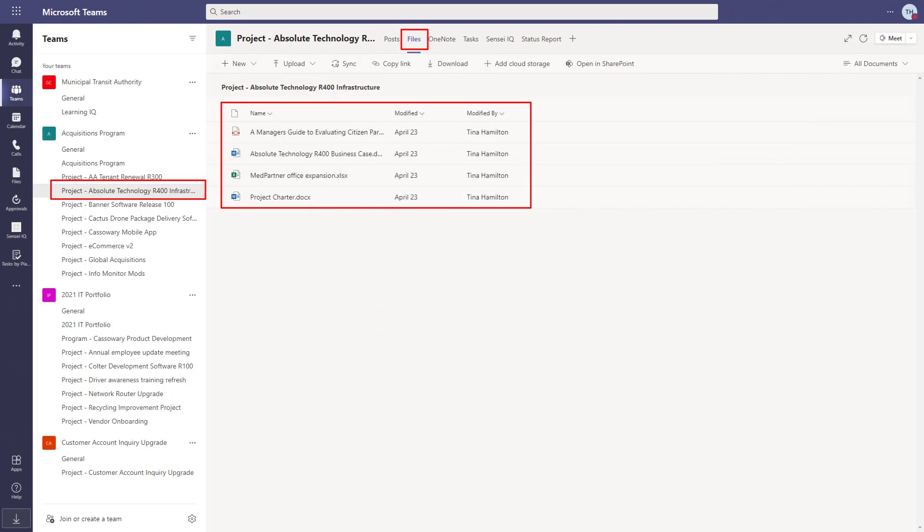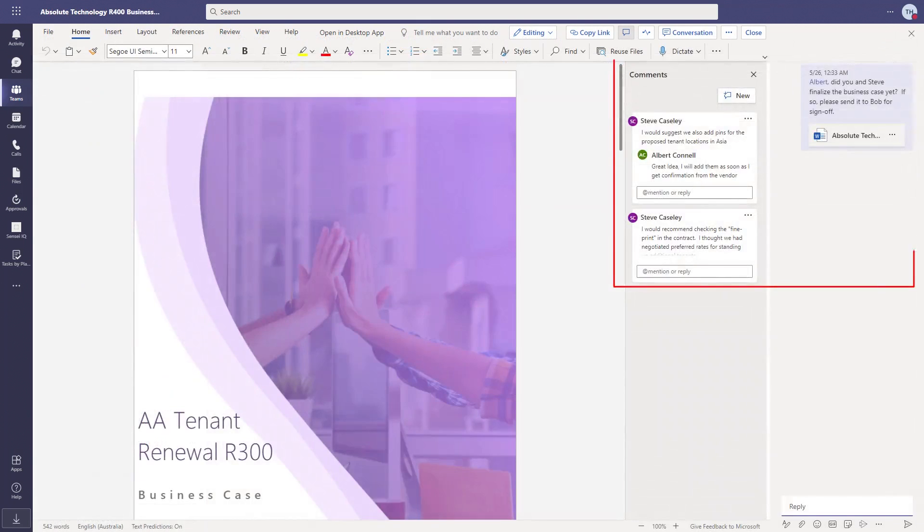From the Files tab, we can access the documents for the project and have conversations about them in addition to co-authoring in real time. No more emailing documents. The back end is SharePoint, so you have native version control and alerts and much more.